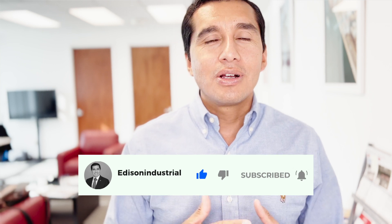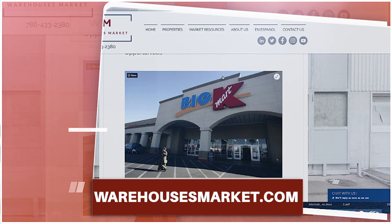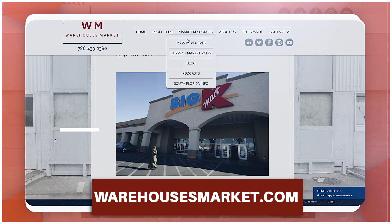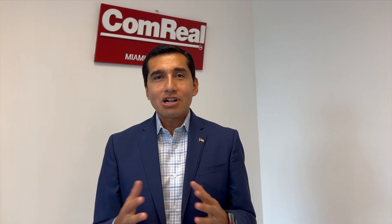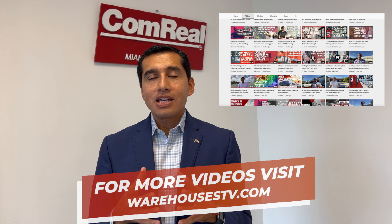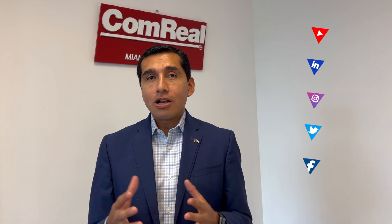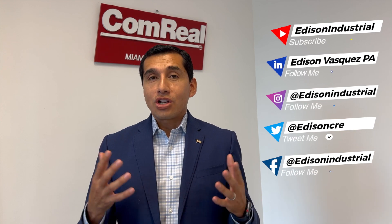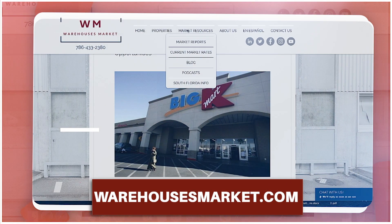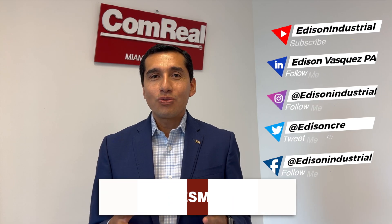Hope this helps and thanks for following us. As always, we're proud to help tenants and owners in the sales and listing of industrial space here in South Florida. Please visit our website at warehousesmarket.com for more information and the latest listings. Take care, be safe, and thanks for watching. Please subscribe to our YouTube channel. You can go to warehousesdv.com to visit all of our videos in the library. You can also follow us on social media on LinkedIn, Instagram, Twitter, and Facebook. Visit our website at warehousesmarket.com for all information on industrial real estate and our properties.